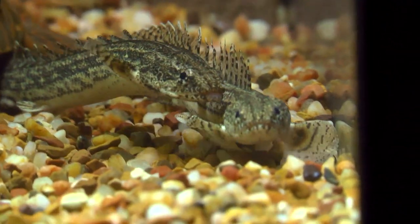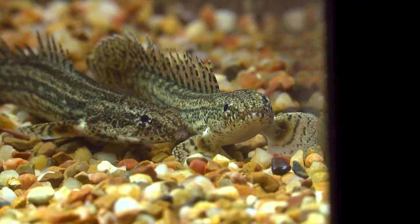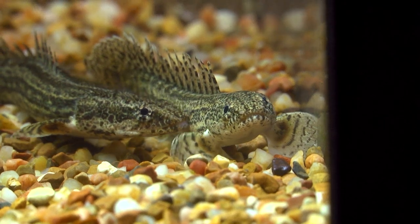Most Bashirs are considered to be semi-aggressive. However, they usually don't bother other fish, and will even be fine in a communal tank as long as there are not small fish that could potentially end up in the Bashir's stomach.